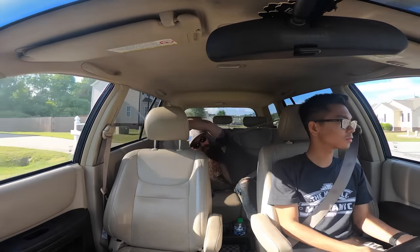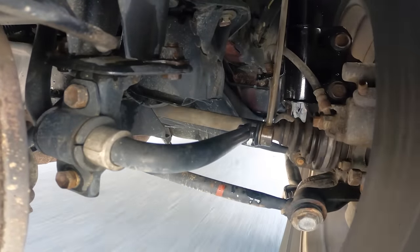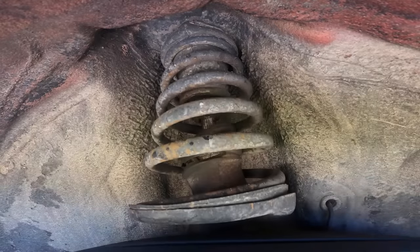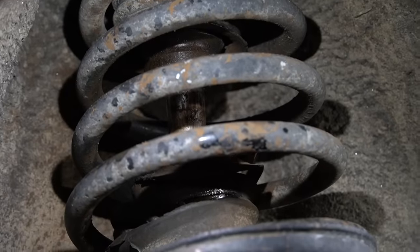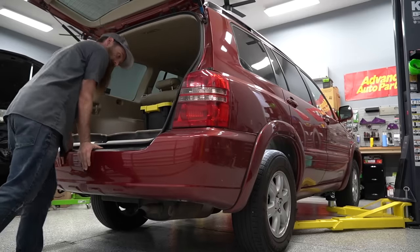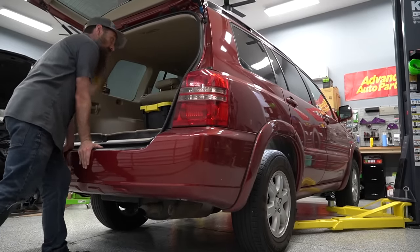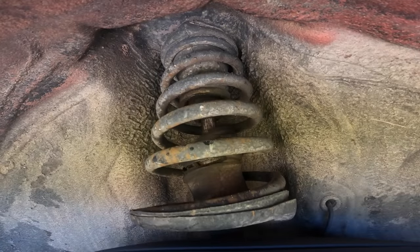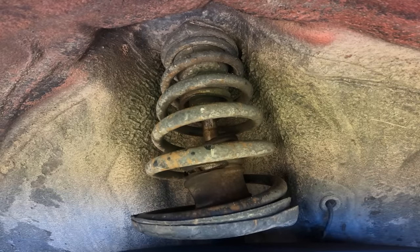On this test drive, we want to pay attention to a number of things — like when the noise happens and what the car is doing when it's making the noise. Are we going over a bump and it's making a noise going up, or is it making the noise going down? A noise on the upside is when our suspension is compressing; on the downside, that's known as the rebound. You can also jounce the car up and down to replicate the noise while the car is standing still. This is usually my favorite way, especially with someone's help, because it allows you to move the suspension and do a visual inspection at the same time.